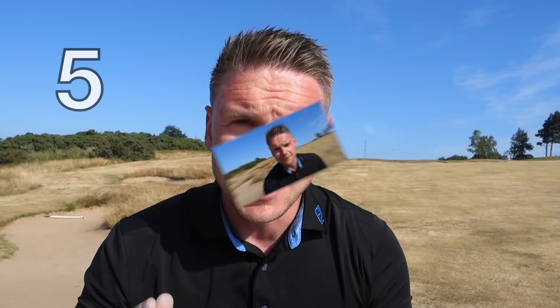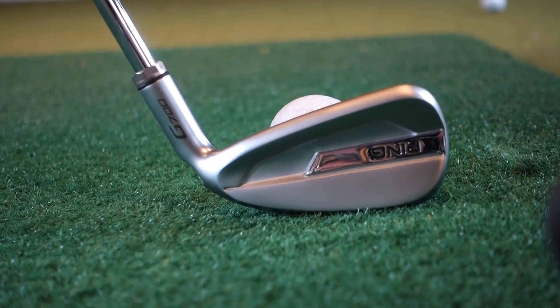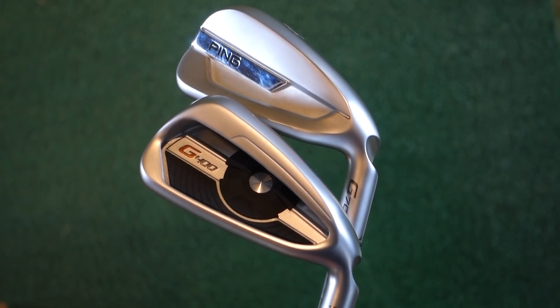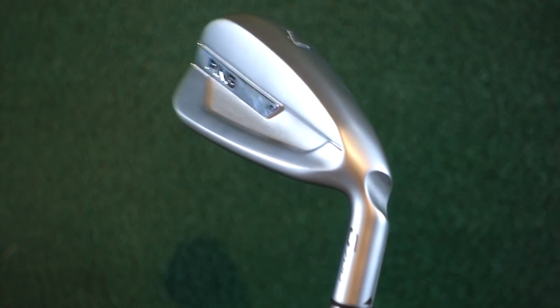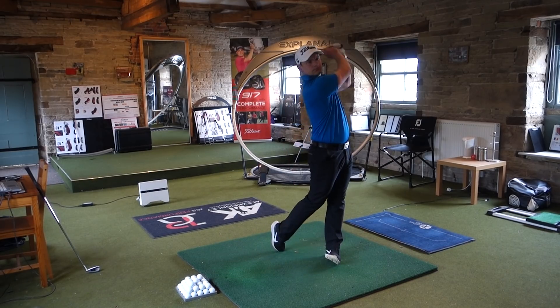Coming in at number five, I've got the Ping G700 iron. This year I compared the G700 with the G400 and it seemed way more forgiving. The forgiveness of the hollow body and hollow club head really pays dividends for Ping in this club. Aesthetically it looks way better than anything Ping have brought out game-improvement-wise in the last few years — really sleek, looks almost like the TaylorMade P790 range. Ping say this is their highest flying, longest travelling iron to date.